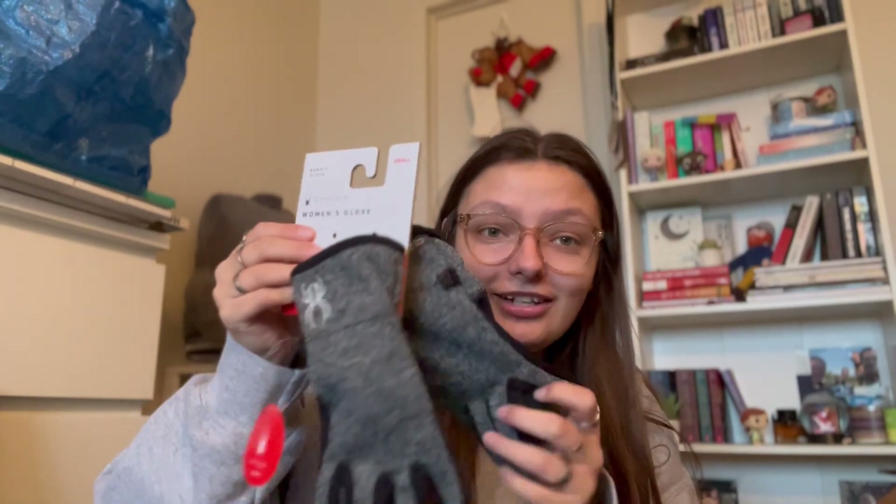My ex-fiancé Max got me gloves, and they fit perfectly, which is weird because I have really small hands. I don't know how he did this — my fingertips fit perfectly. These are the first pair of gloves I think I've ever owned. I should probably wear them — I'll probably wear them to the farm, which is great.